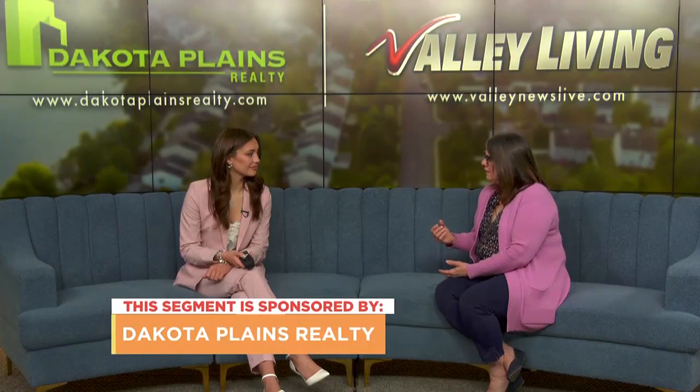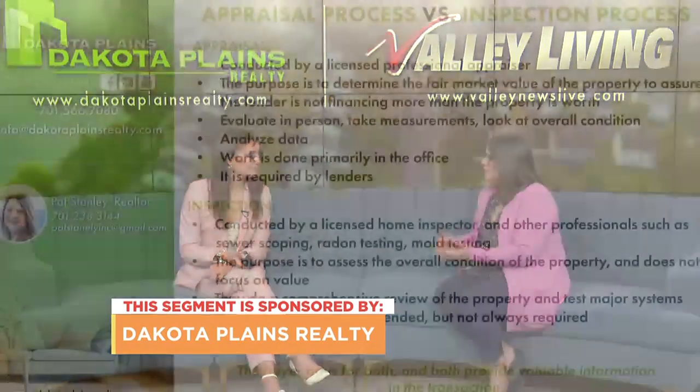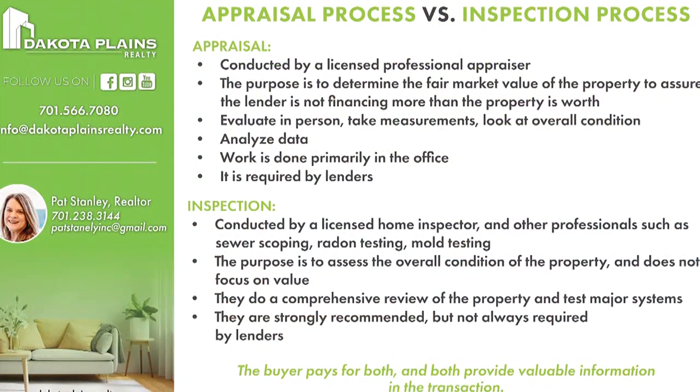The home appraisal is also done by a licensed appraiser. They come in and take a look at the home. They too are concerned about the structure, the safety, and the soundness of the property; however, that is just kind of at a glance. They're more concerned about measuring for square footage and taking a look at the condition. They are in your house for maybe a half hour at the most, just taking all the data readings that they need.